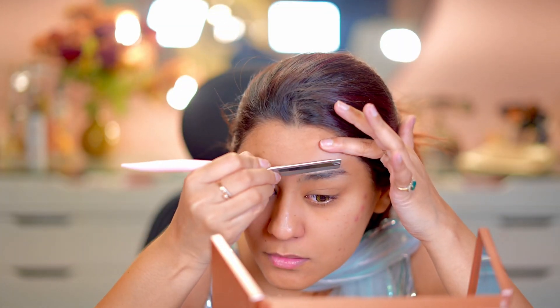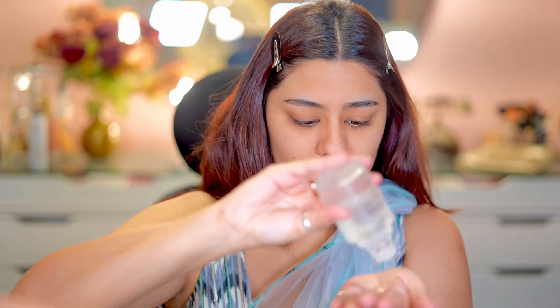Hi guys, welcome back to my YouTube channel! In today's video we're going to be doing a wedding guest get ready with me. This day I had to go to SACHMAH and I was very late.